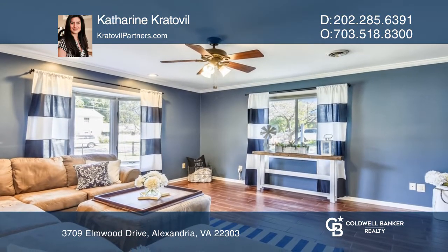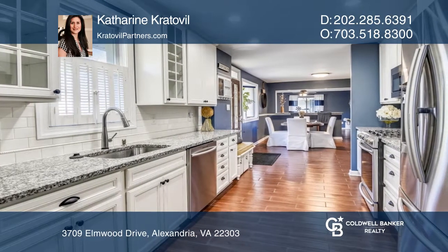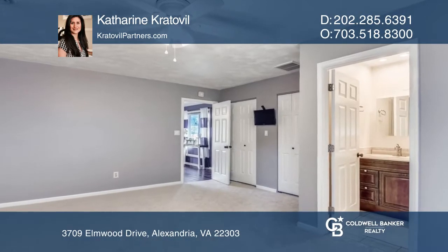Enjoy cooking in the fully renovated kitchen, boasting crisp white cabinetry, stainless steel appliances, granite counters, and tile backsplash.